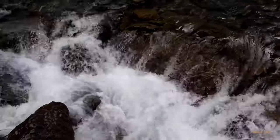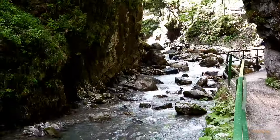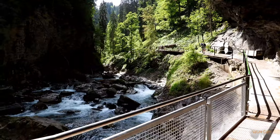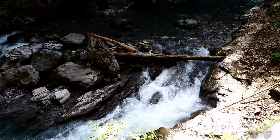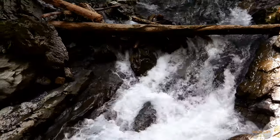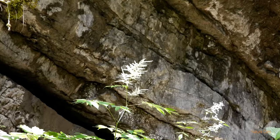De Breitachklamm ligt in de Duitse deelstaat Beieren, niet ver van de plaatsen Oberstdorf en Kleinwalsertal. De kloof werd ontdekt aan het begin van de 20e eeuw en is vanaf dat moment begaanbaar gemaakt voor bezoekers. Buiten de spitsuren is het zelfs mogelijk om de Breitachklamm met de kinderwagen of rolstoel te betreden, zij het op eigen risico.